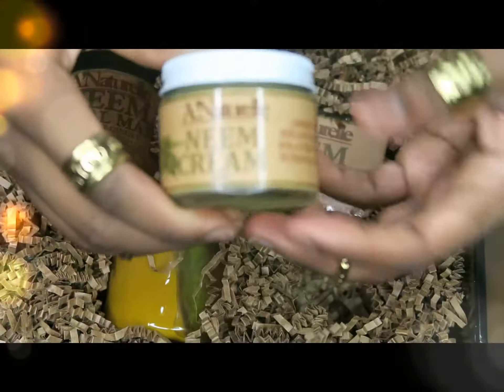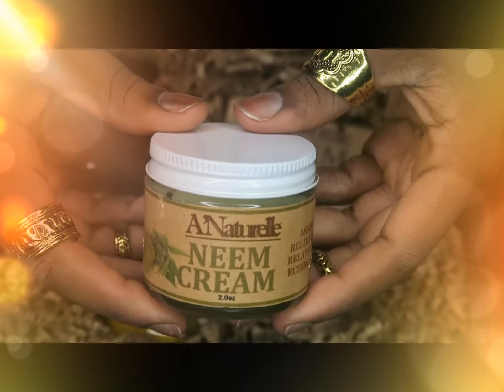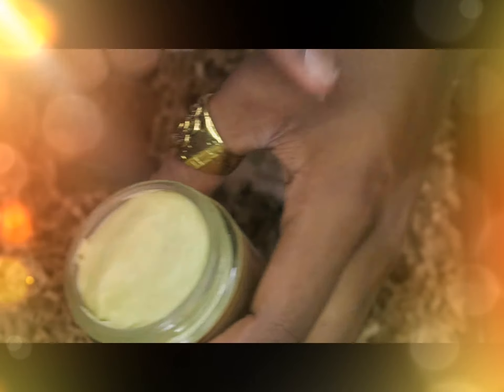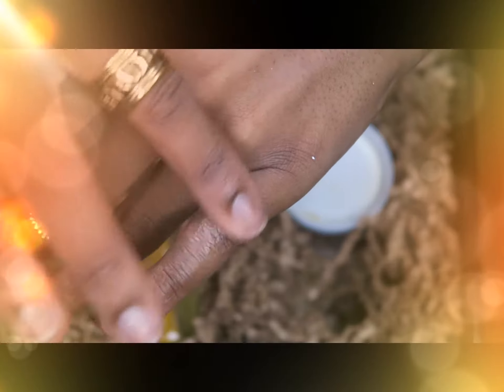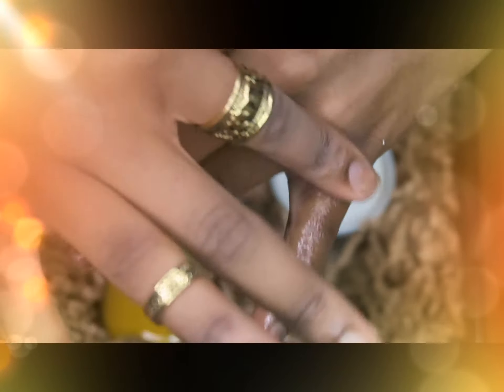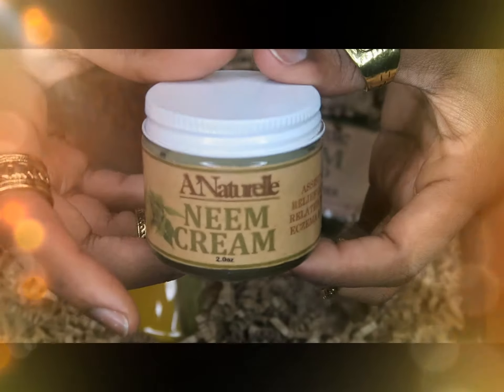The next one is the neem cream, and this is the main thing I wanted for my eczema. It came with the group and this is how it looks - it's like a balm. Let me try it on my pinky and see. Yeah, it really blends into your skin and it doesn't have a bad smell. You can smell the ginger and hints of coconut. This is what I wanted and I can't wait to use it.